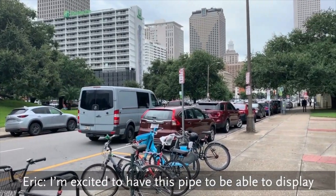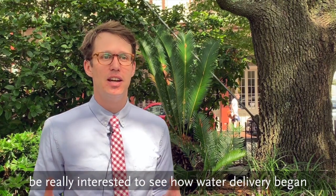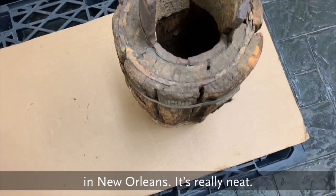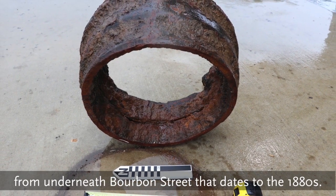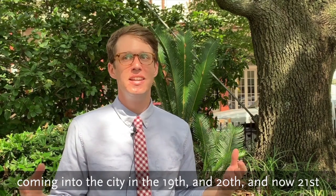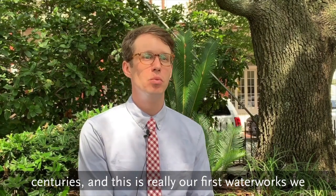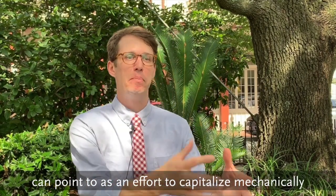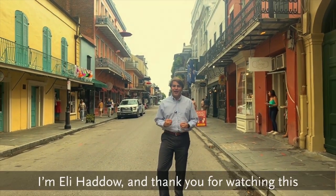I'm excited to have this pipe and to be able to display it for the public, because I think a lot of people are going to be really interested to see how water delivery began in New Orleans. It's really neat. This will be a great complement to our cast-iron pipe from underneath Bourbon Street that dates to the 1880s. All of these water management systems coming into the city in the 19th, 20th, and now 21st centuries — this is really our first waterworks we can point to as an effort to capitalize mechanically on the water of the area. So when you're walking in the streets of New Orleans, stop and think about the centuries of history lurking below. I'm Eli Haddo, and thank you for watching this video from the Historic New Orleans Collection.